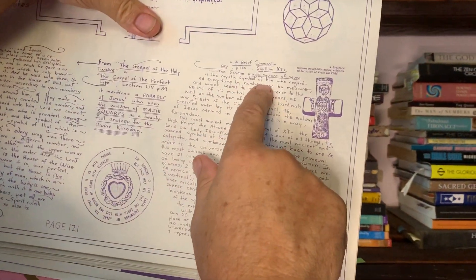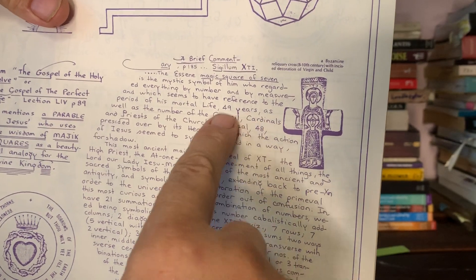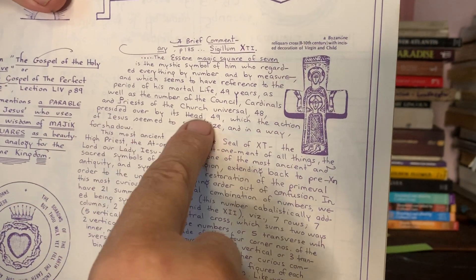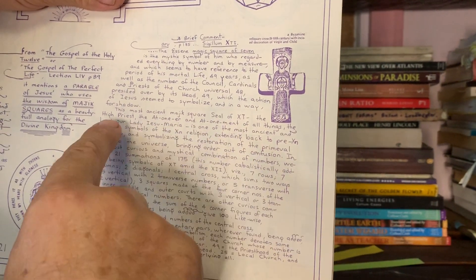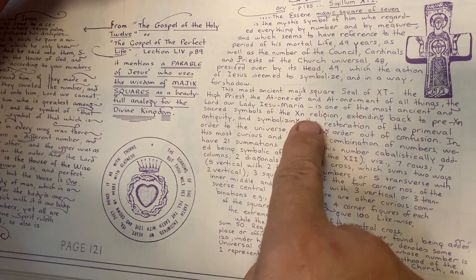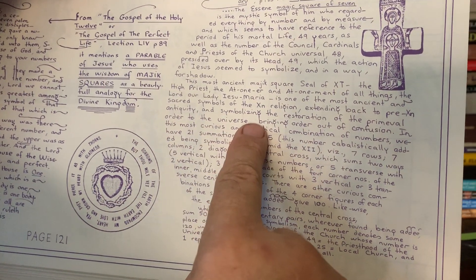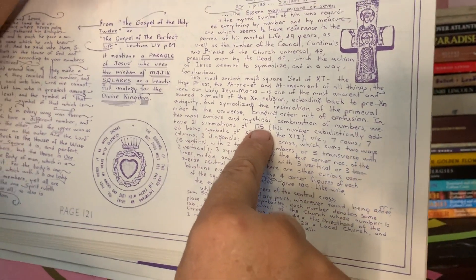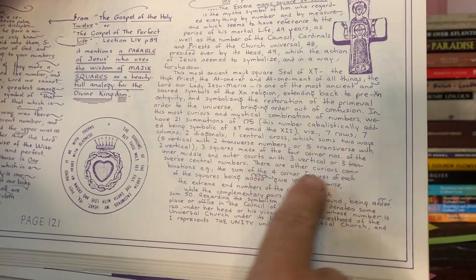The magic square of seven is the mystic symbol of one who regarded everything by number and by measure, and seems to have reference to the period of his mortal life — 49 years, that's seven squared — as well as the number of the council: 48 cardinals and priests of the church universal, presided over by its head, 49. This symbolizes Christ the high priest, the atonement of all things. In this most curious and mystical combination of numbers we have 21 summations of 175 — seven rows, five verticals with two transverse numbers.